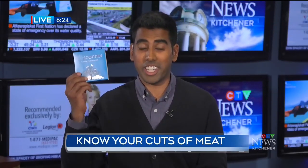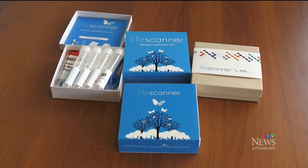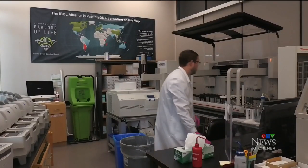If you think your meat contains something else, it's very easy to find out and share that information — but that's not all this kit can be used for. Using the LifeScanner kit is easy: scan the barcode, take a picture, collect a sample of what you want to identify, and mail it to the University of Guelph.